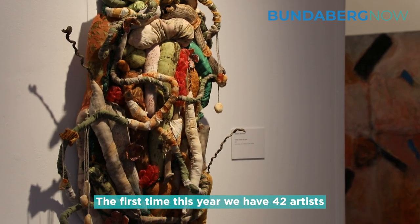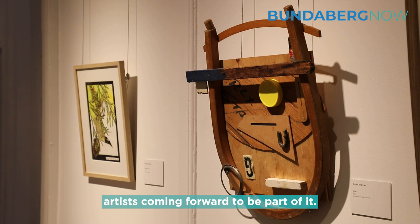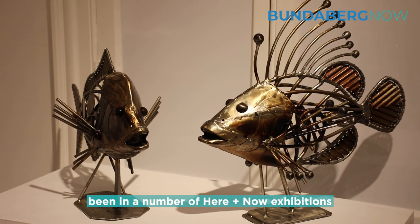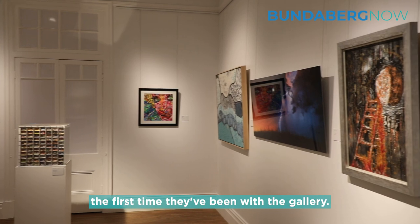For the first time this year we have 42 artists exhibiting in our Here and Now exhibition, and I was really excited to see a lot of new artists coming forward to be part of it. We also have some old favourites who have been in a number of Here and Now exhibitions, and also some artists that we've seen in different things around Bundaberg but for whom this is the first time they've been with the gallery.